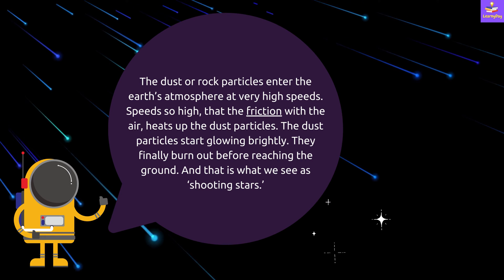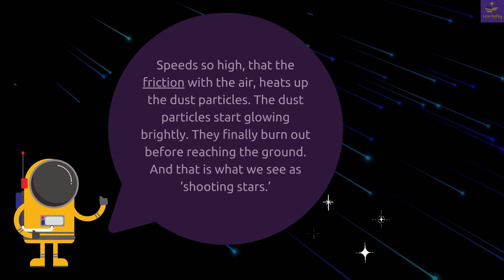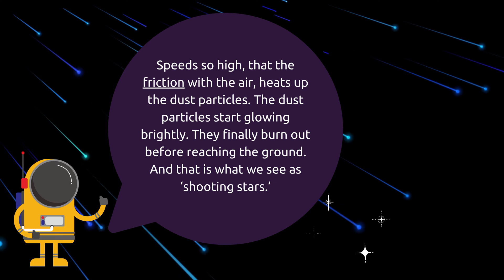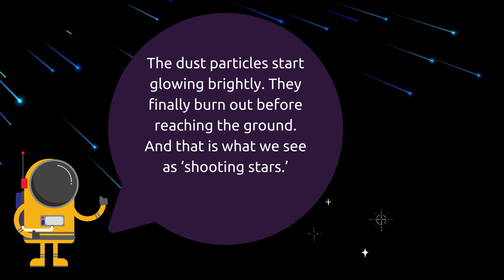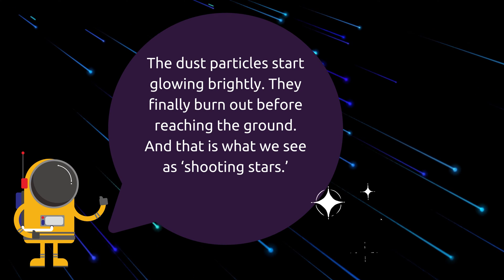The dust or rock particles enter the earth's atmosphere at very high speeds. The speeds are so high that the friction with the air heats up the dust or rock particles, and then these particles start glowing brightly. They finally burn out before reaching the ground, and that is what we see as shooting stars.